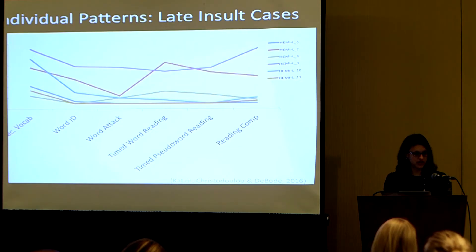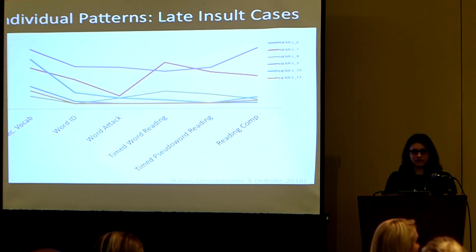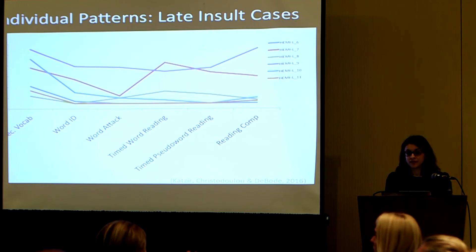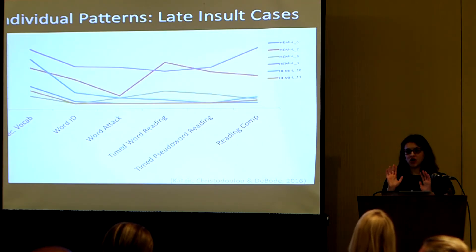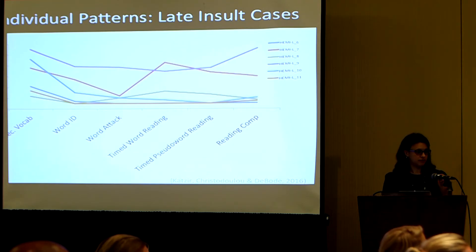Any questions so far? For those who have come for the reading study and assessment while we've been here with the team, a lot of these are the kinds of assessments we've done with your kids that we're looking forward to giving you scores for before the end of the summer. I'm happy to send all of these slides.